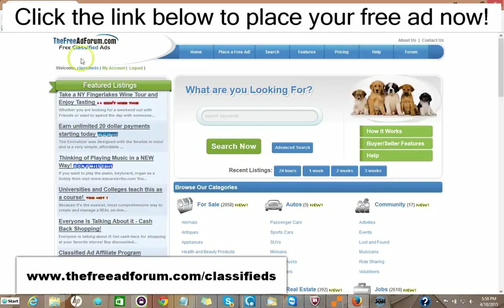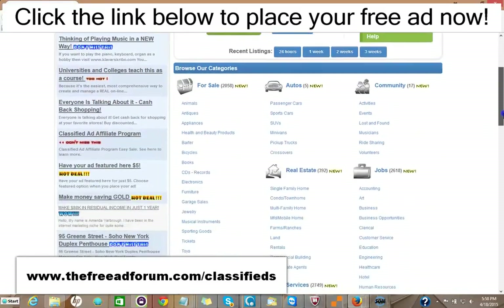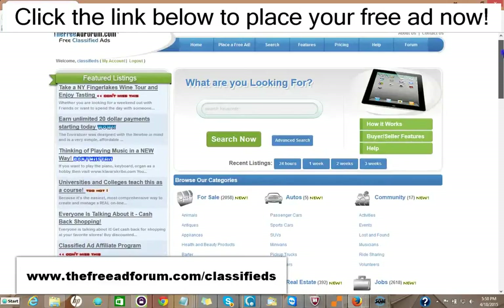So for $15, you can have your ad featured on the front page, rotated on the busiest part of our website — we're getting thousands of visitors all the time — and also featured at a similar section at the top of the real estate section, also for an entire year.